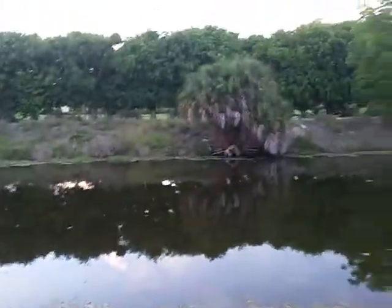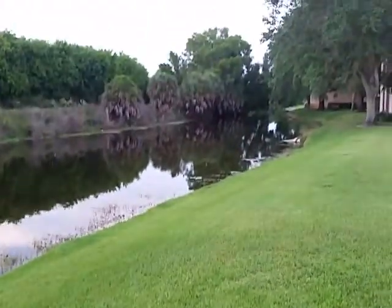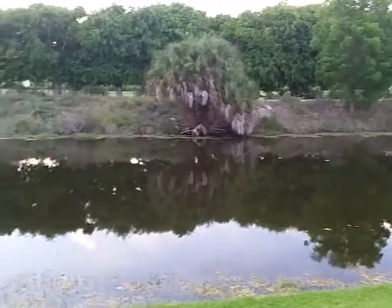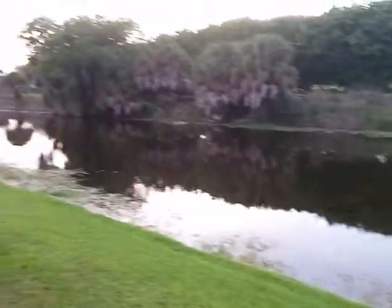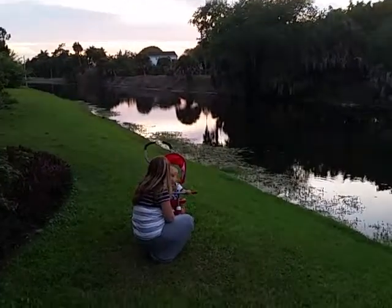That's the golf course and river — that's kind of the northeast view. There come some ducks walking up to Teagan. This is the view right outside of your unit, and then right down that direction to your left is the view to the west.